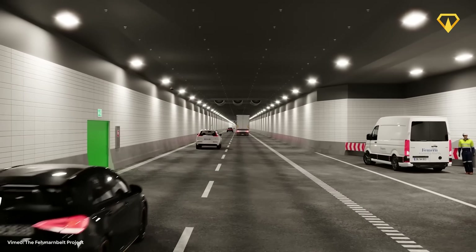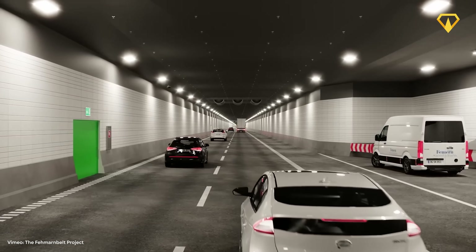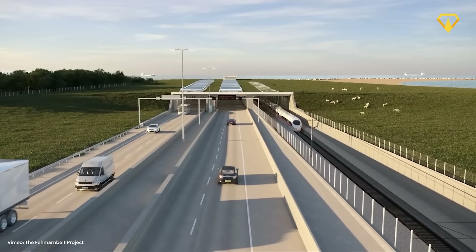So, what do you think? Does Europe really need such a big tunnel? Let us know your thoughts in the comments below — we'd love to hear from you. As always, thank you so much for watching and we'll see you in the next video.